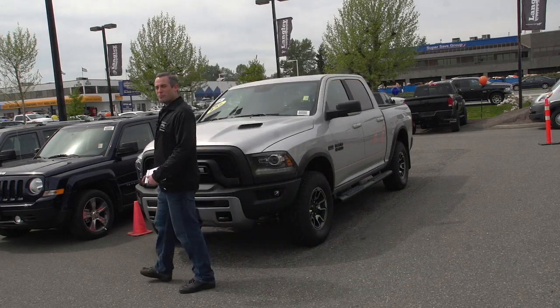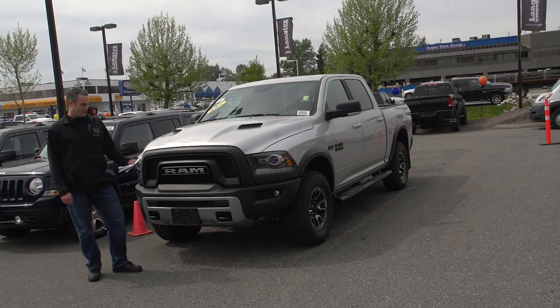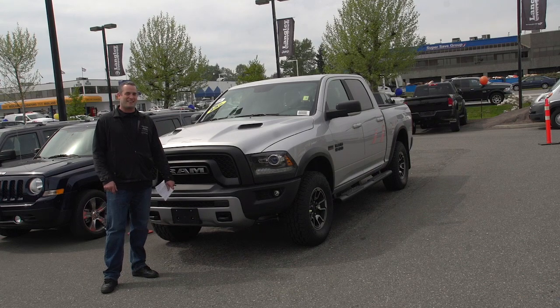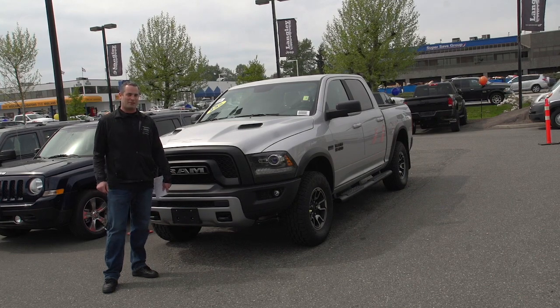Right now we've got an unbelievable deal on these trucks. Dodge is offering 25% off the MSRP. Last month you would have bought this truck for $65,330. Come in today, we've got $16,307 off that price — you drive home in this for $48,922. Come see me at Langley Chrysler.